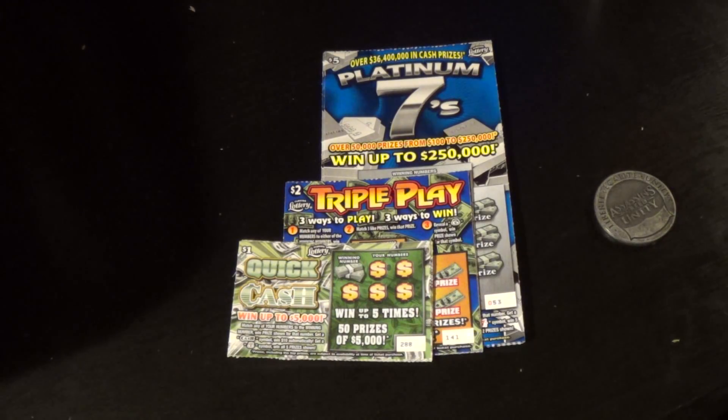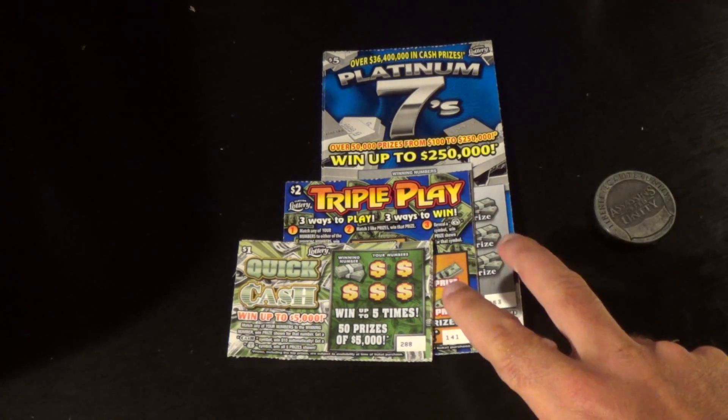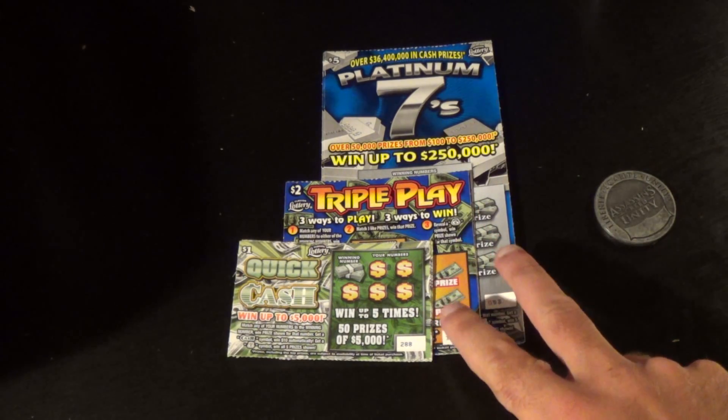This is Scratchers on Saturday. It is September 24th, 2016, and this is New Ticket Mania. I've got new tickets here from the Florida Lottery. These came out on Tuesday.